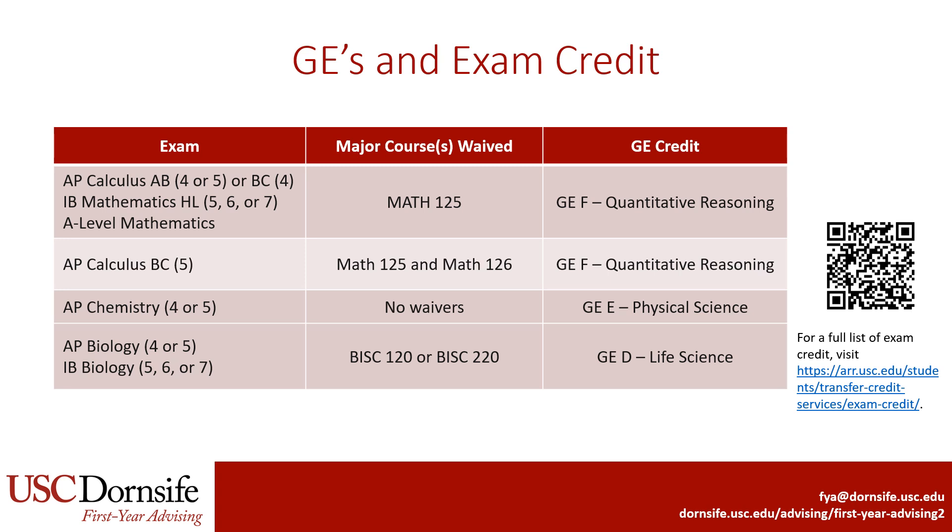Now we'll discuss a few important notes about GEs and exam credit for the Department of Chemistry majors. Credit on AP Calculus AB or BC, IB higher level math, or A-level math will satisfy GE-F and students will be able to skip Calculus I at USC. Students who earned a 5 on AP Calculus BC may also skip Calculus II. Please note that AP Chemistry credit does not waive any chemistry courses; majors within the Department of Chemistry are required to begin with the first semester of chemistry. AP or IB Biology may waive BISC 120 or 220, which are both general biology classes. For students who are pre-health, please note that many medical and health-related graduate programs do not accept high school exam credit, so we recommend that you still take these classes even if you have AP credit.